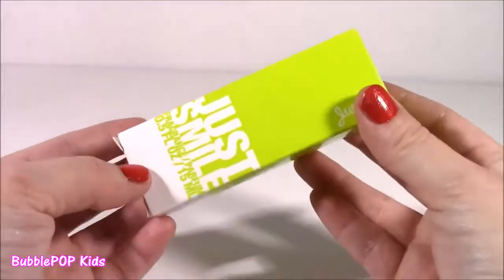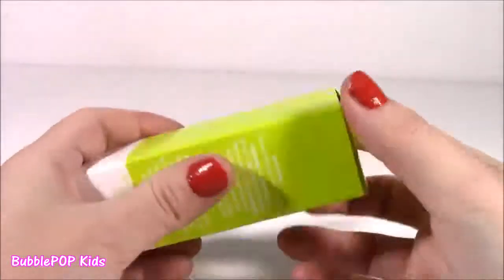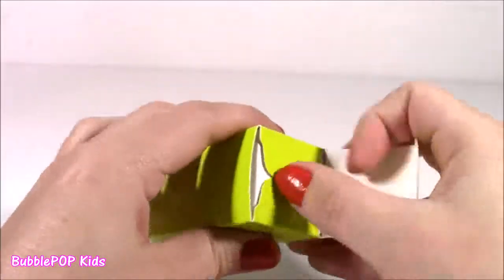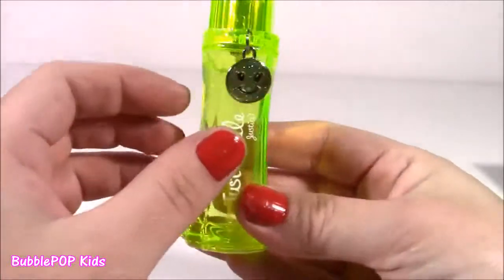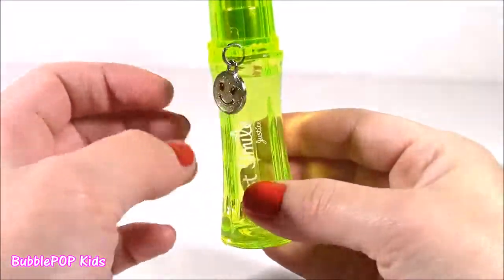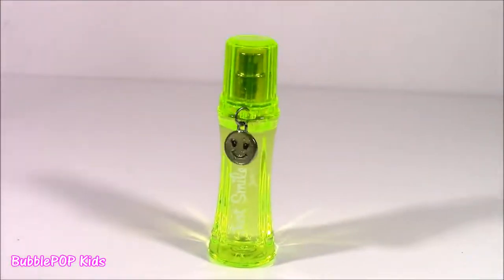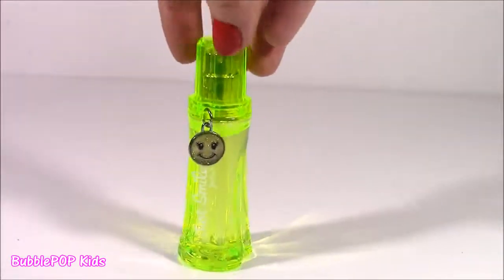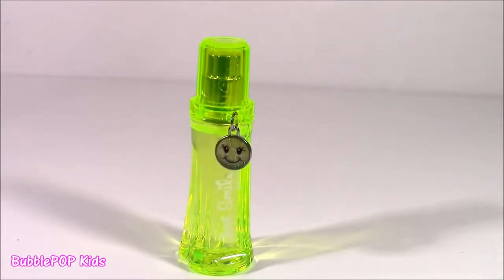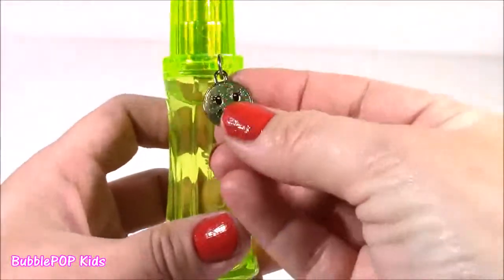The next one I found is like a bottle of fragrance or perfume, and they had it in three colors. I got this neon green. I never even smelled it in the store — the bottle was just so cute, I grabbed it. It's got this little happy face charm. When I saw this at the store they had pink, purple, and green. Normally I grab the pink, but this bottle was just so awesome. It kind of looks like it's glowing — like a bottle of kryptonite. It is called Just Smile. I guess it's a Justice brand of perfume, and I love this little charm attached to the cap.